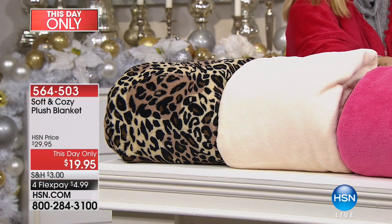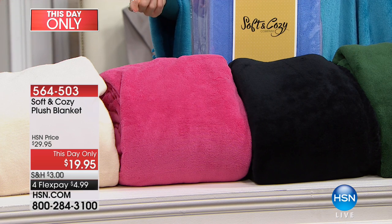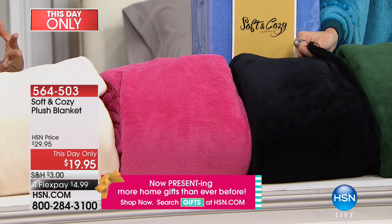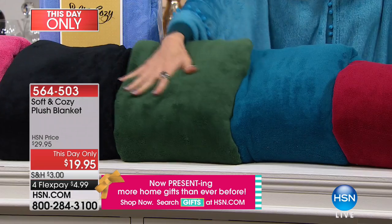We have the ivory. The pink is new and it's a pretty pink — it's kind of like the rose of the Today's Special. It's a great pink. We have the black, which is so great especially if you have some of our leopard print sheets.